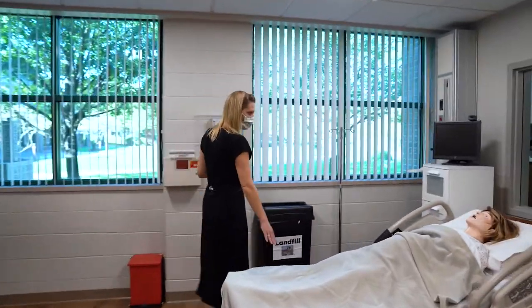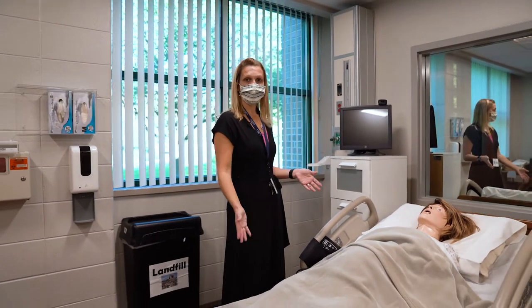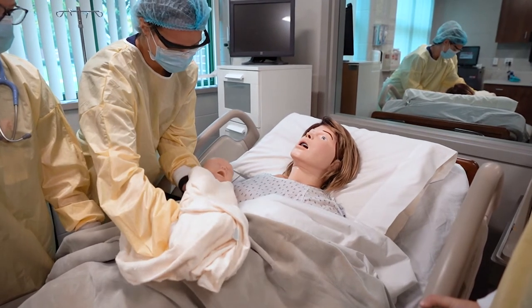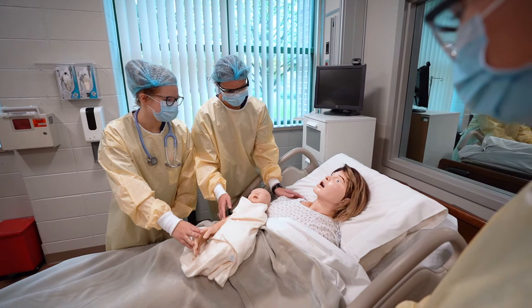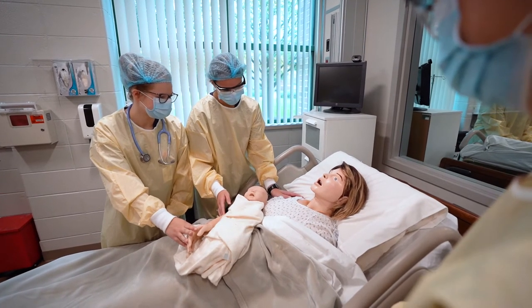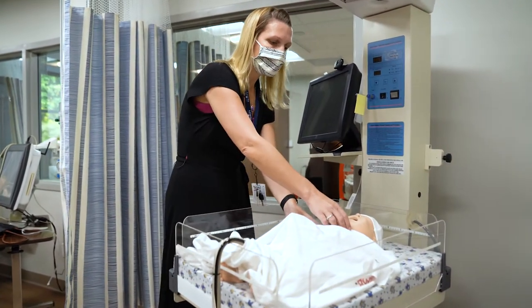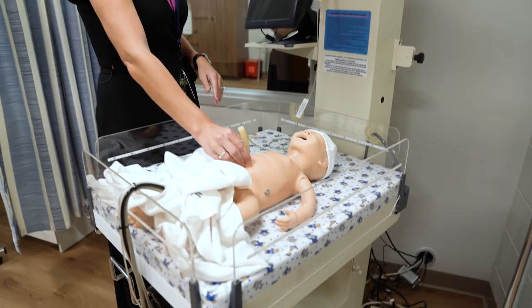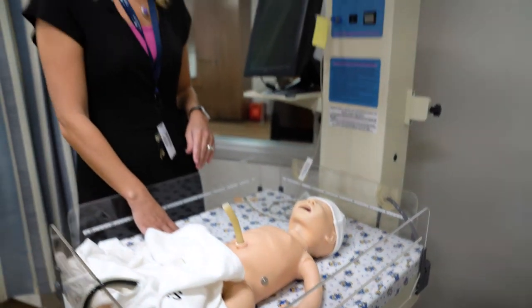SimMom can actually deliver a baby, and we can have the student nurses be the primary nurses in a way that they just can't do at the hospital. And here, if they make a mistake, it's okay because it's a safe learning environment. Don't forget SimNewBee — students can learn how to do APGAR scores and take care of a baby just born, complete with umbilical pulse, can turn cyanotic, cries, moves — you name it.